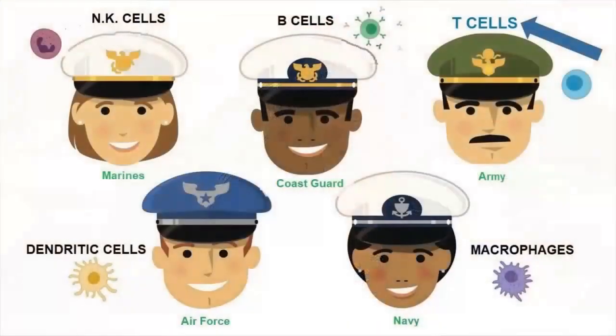Our body's immune system is really important at making sure that we stay healthy by fighting off different germs that make us sick, like viruses or bacteria. Our immune system is like our body's own personal military. And just like the military has different branches like the Army, the Navy, and the Marines, our immune system has different cell types, like macrophages, dendritic cells, B cells, or T cells.